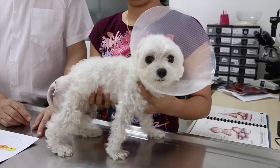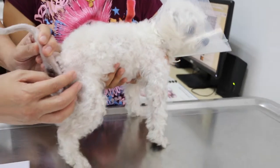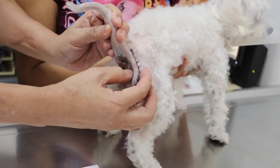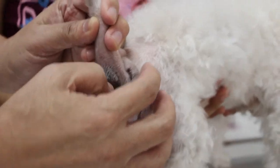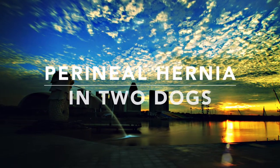This mini Maltese had just been operated on, and a stitched-up wound can be seen lined along its bottom. What could it have been operated on for? This was actually a case of perineal hernia, and in this video we will go through two different cases of perineal hernia in dogs.